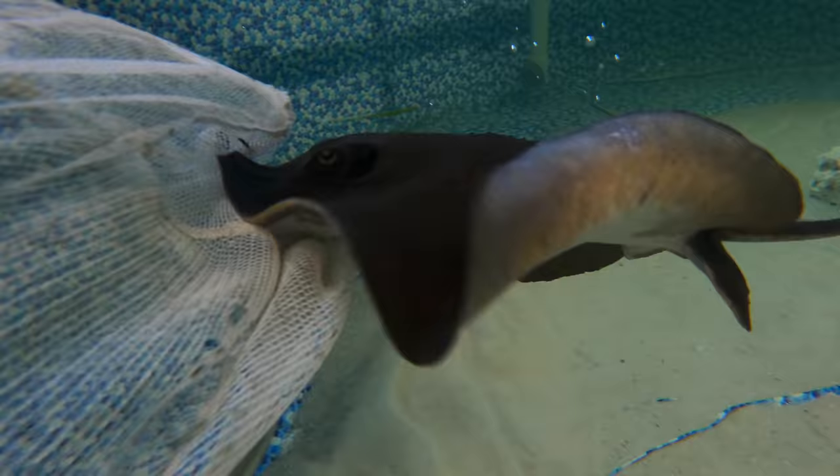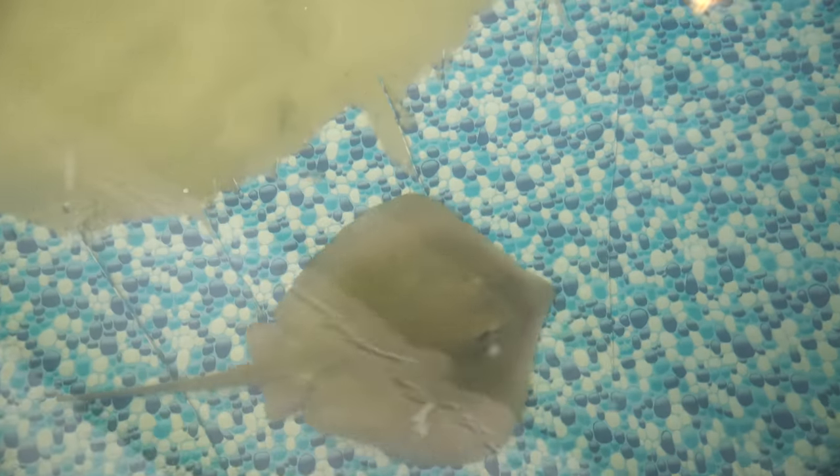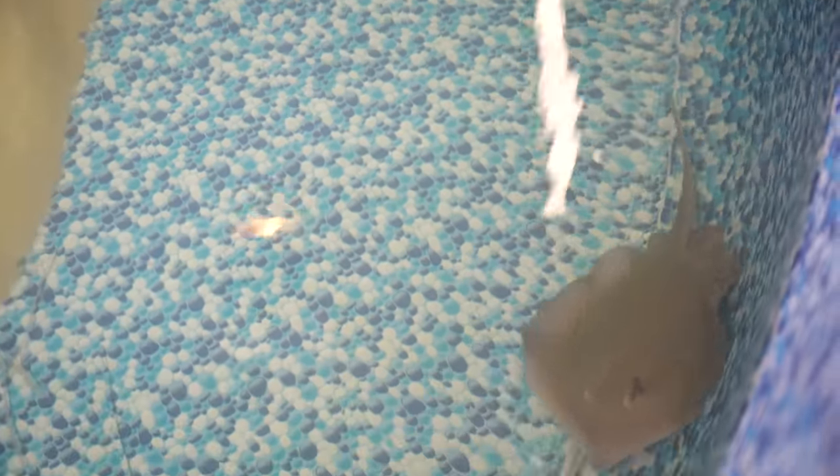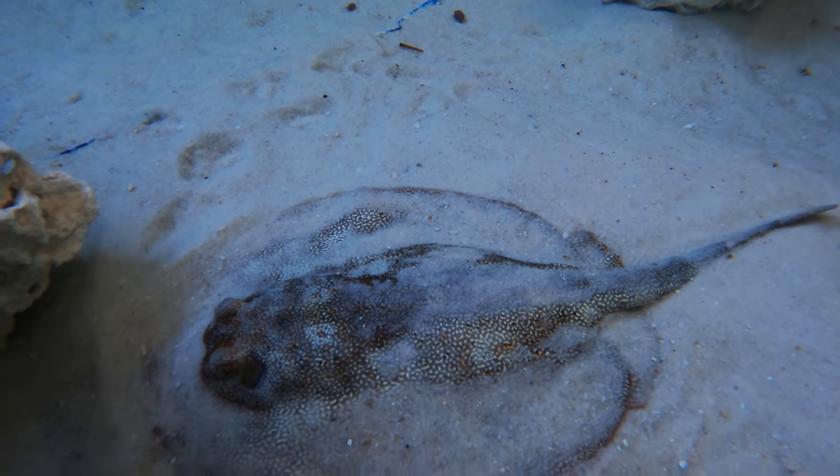Both stingrays are doing fantastic. The one we most recently caught — the big boy — he does not stop swimming in a circle, he stirs up the sand, and the pond's getting a little cloudy. If he doesn't settle down we may have to release him back in the canal because he's making the water quality go down. The other smaller stingray with the golden dots eats like a champ — I love that guy.